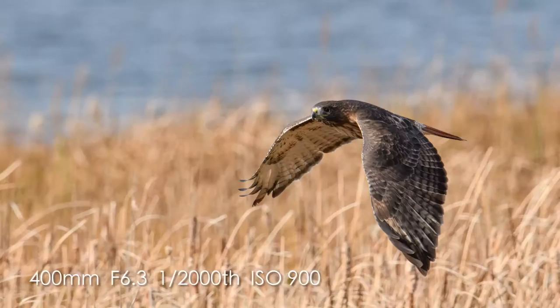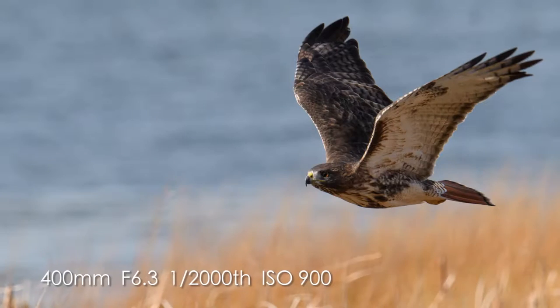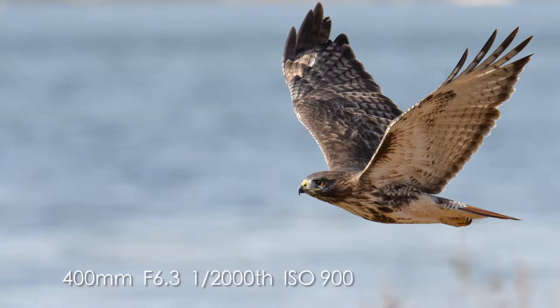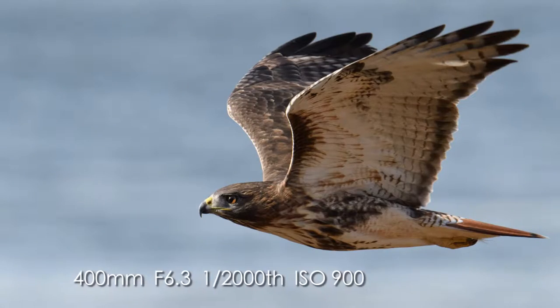One of the reasons I can get consistently great images is because I get to shoot every day. The more you practice the better you'll get at birds in flight. I'm out here 30 hours a week — I practice all the time.